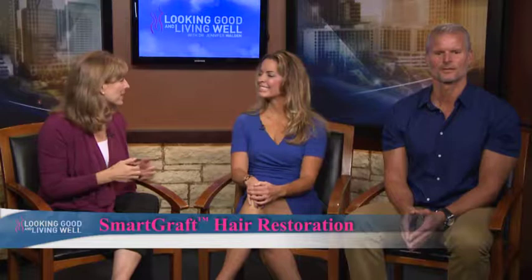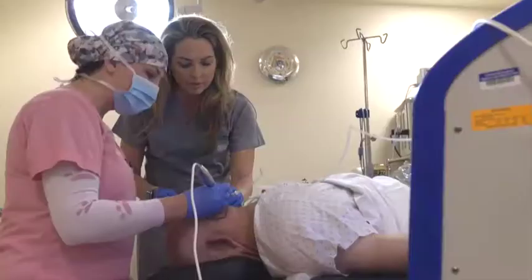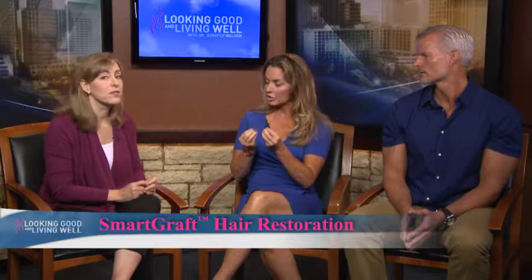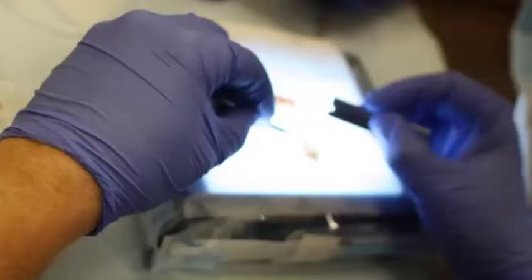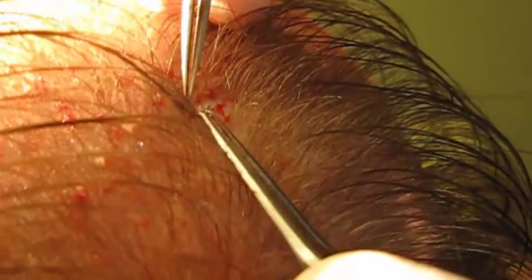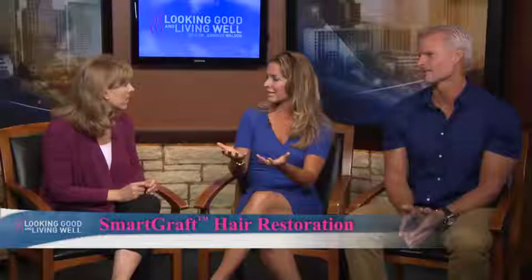So what makes this procedure different? SmartGraft is a great unique new technology for hair restoration which can involve men and women, and it involves a unique handpiece that was developed by people that have been doing this for many years. It can extract single hair follicles and stores them in a sterile environment with water, and then we can count those follicles and re-implant them more efficiently than before, meaning larger areas can be treated at one time with improved graft take. This definitely gives you some new opportunities and new options.